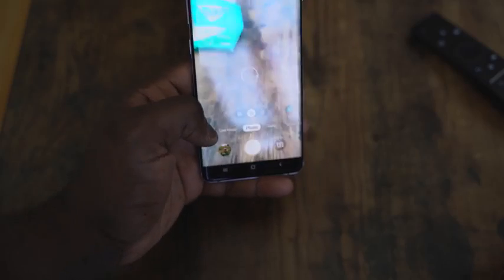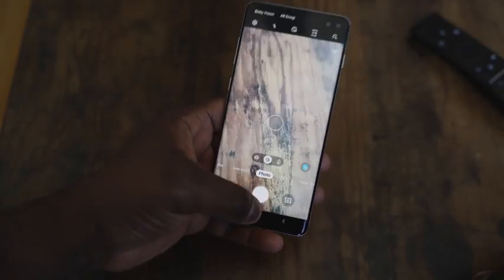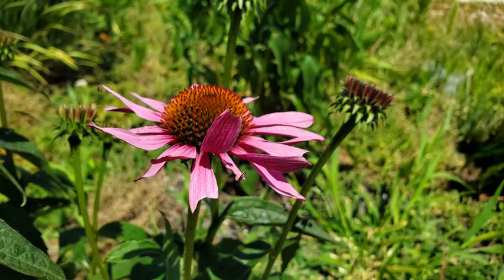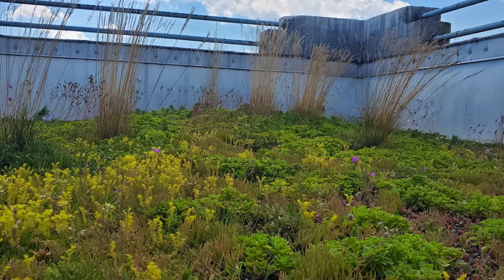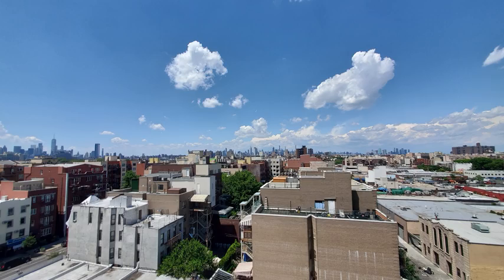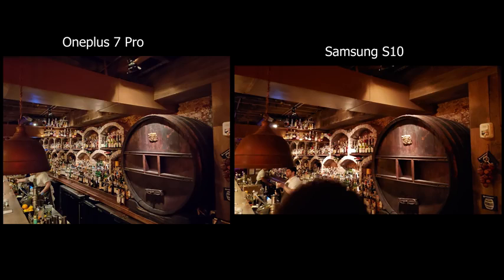Samsung has released a night mode update, though I haven't gotten it yet — I believe only the Exynos version has received that so far. Hopefully that improves photos. Photos on this device are good; there's nothing wrong with them. It's just that all companies are getting better at it. Looking at images side by side with the OnePlus 7 Pro — one of the biggest competitors right now — you can see how Samsung's camera holds up. In low light, you can see where it stands. I still think the night mode would take this to the next level.